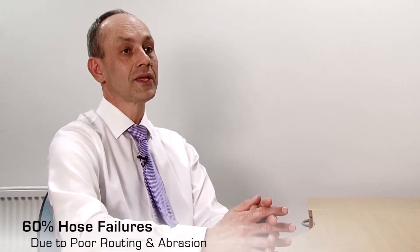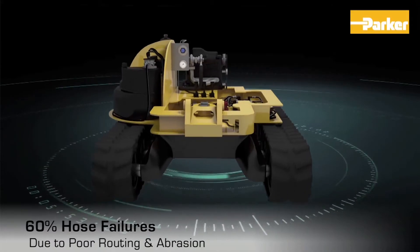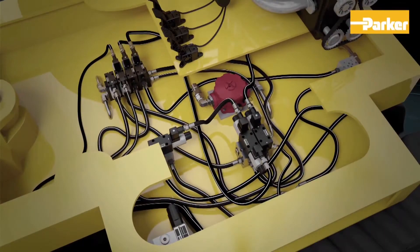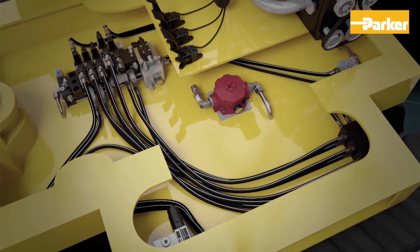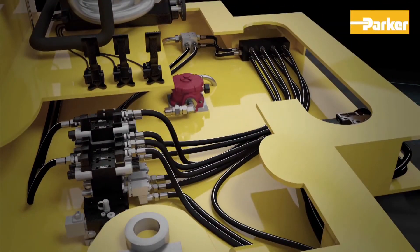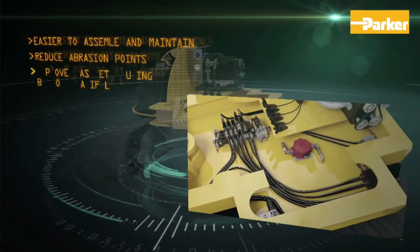It's a fact that up to 60% of hose failures can be the result of poor routing and abrasion. Parker can solve these problems, and by taking an optimized approach to complete circuit design and using things such as bespoke manifolds, we can further increase performance through space saving, reliability and ease of maintenance.